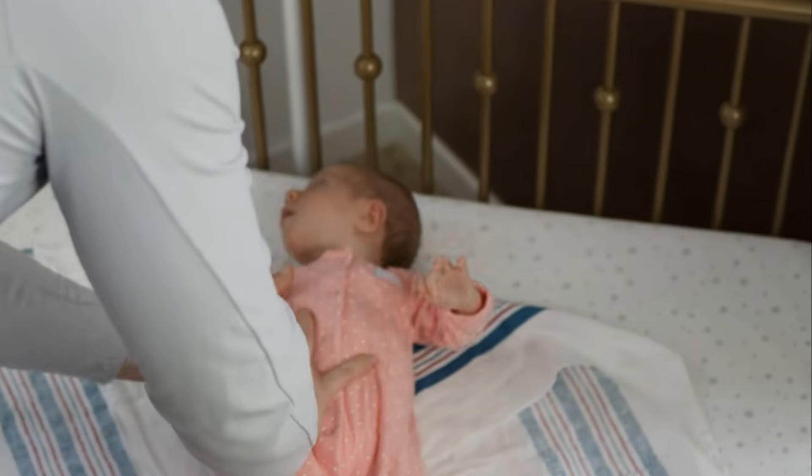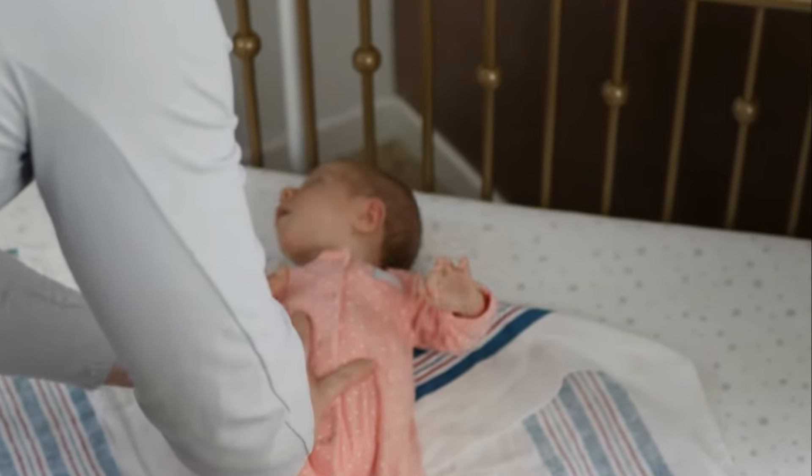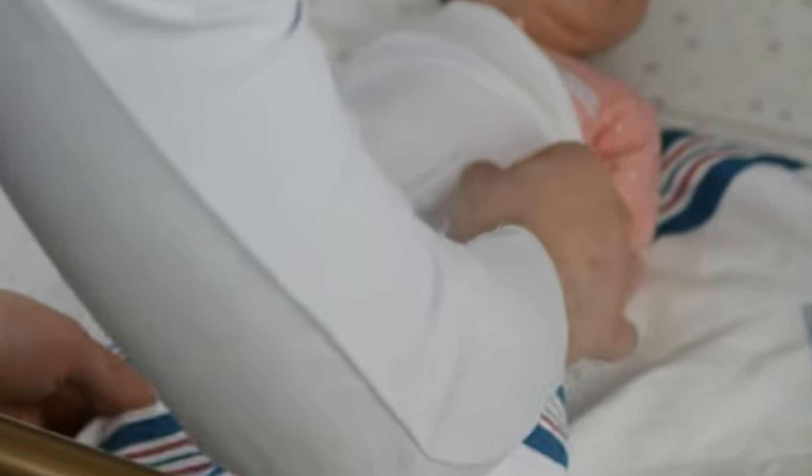First things first, you'll need a lightweight blanket. Lay it down in a diamond shape and fold the top corner down to form a straight edge. Place your baby face up on the blanket with their head above the folded edge. Then take the left side of the blanket and wrap it over and tuck it under your baby, ensuring it's snug but not too tight.